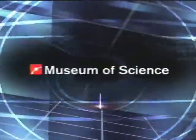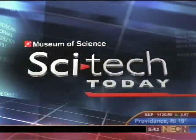Now from the Boston Museum of Science, Scitech Today on NECN.